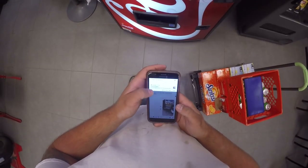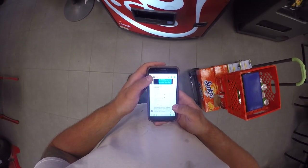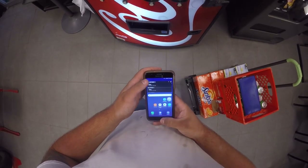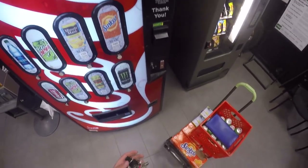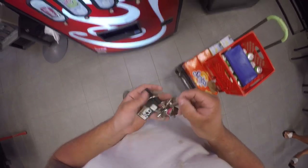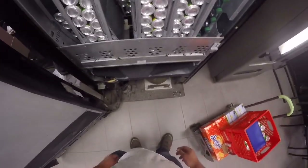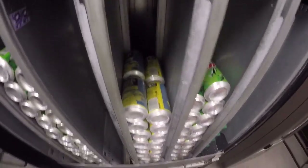My buddy owns that candy machine over there and I wanted to send him a picture to let him know what the levels were like on his machine. That must be doing pretty good — I think it was full the last time he dropped it off, so they've used a lot of product. Alright, so these guys...